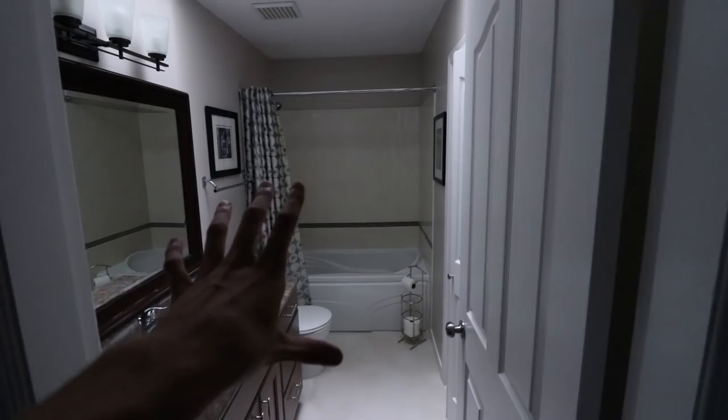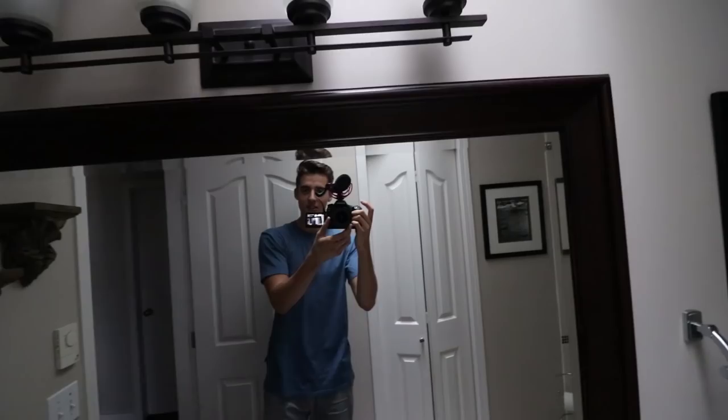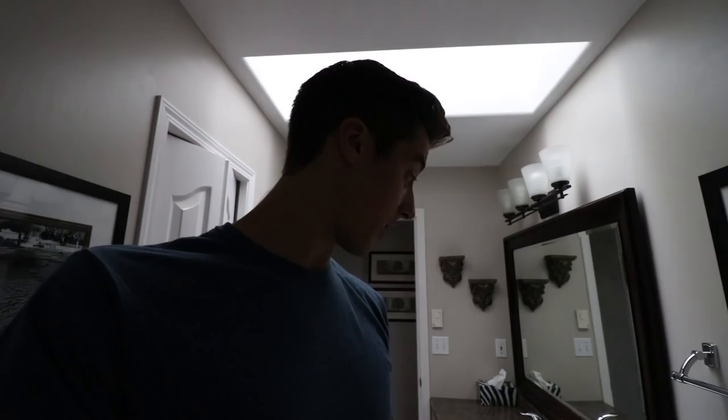Moving on — this is the shared bathroom that everyone in the house will use. It's actually a very nice bathroom. You can see just how massive this camera is. It is a very very nice bathroom. Unfortunately it's not my bathroom — I do get my own bathroom in the master bedroom — but this bathroom is very nice. I like it a lot. At least that's a positive of not living in the master bedroom. I always love bathrooms like this where you get natural light coming down from the ceiling.